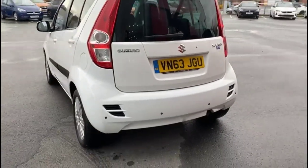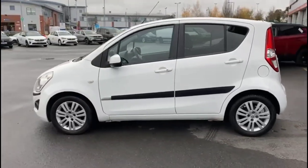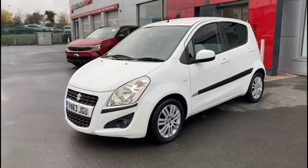As we continue around the vehicle, there's a high-level LED brake light, colour-coded door handles plus colour-coded mirrors, stylish 15-inch alloy wheels, and front fog lights.